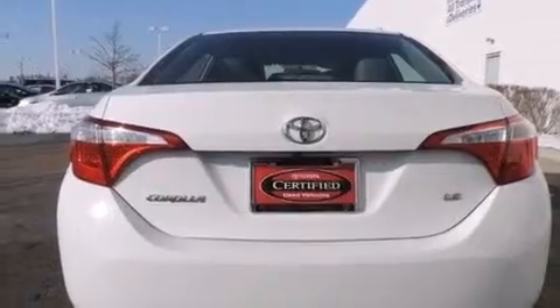Additional features include a first aid kit, a split folding rear seat, a rear window defroster, a CD player, and this vehicle has fewer than 32,000 miles on the odometer.